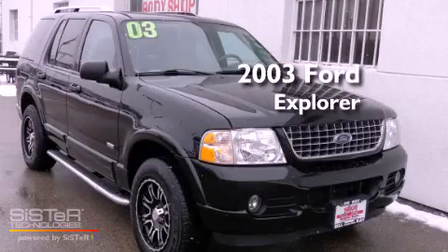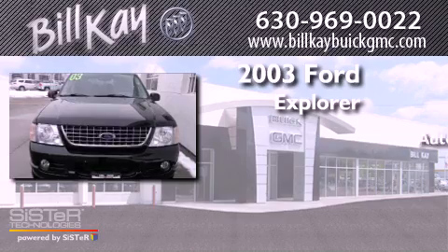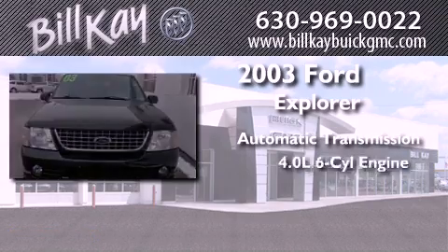This is a 2003 Ford Explorer. This SUV has an automatic transmission and a six-cylinder engine.